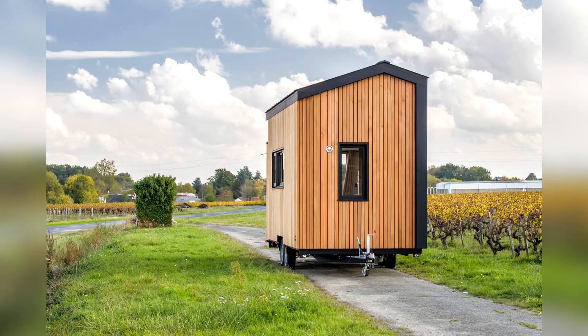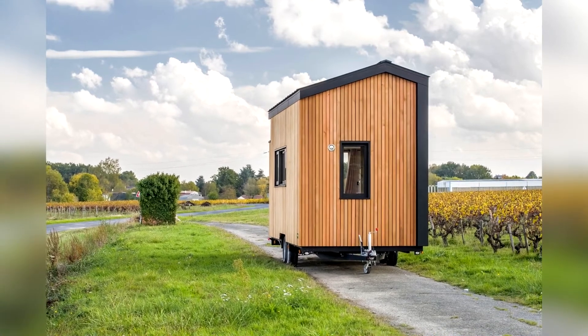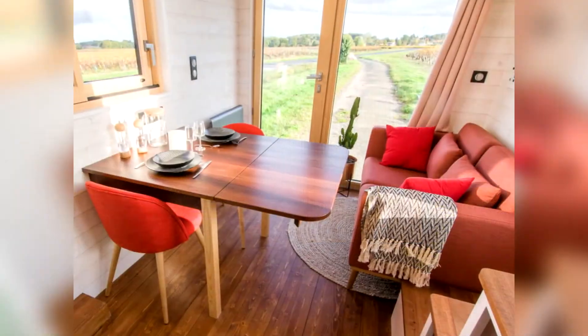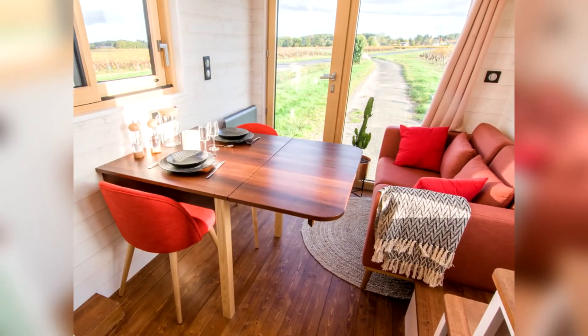This home is clad in cedar and black aluminum, with a cozy dining and living room.